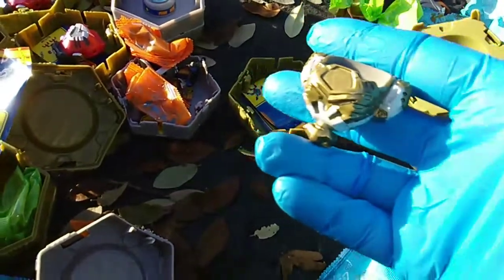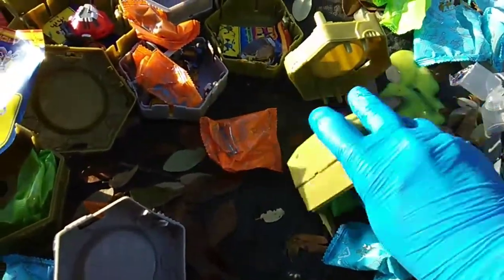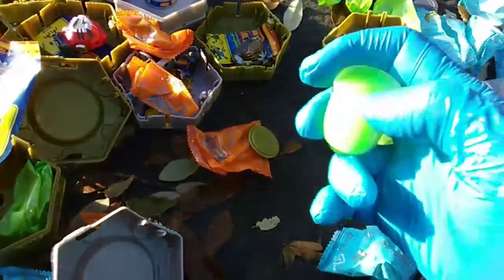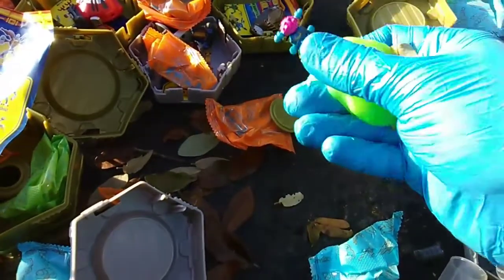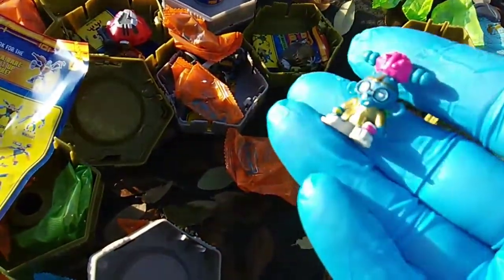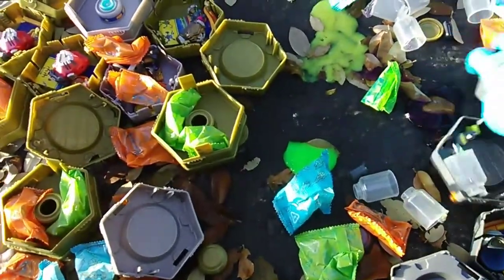Rascal! Very nice, very awesome. Now I am down to only needing Ginger and of course the ultimate light-up chase figure called Ultima. Here comes Rascal.